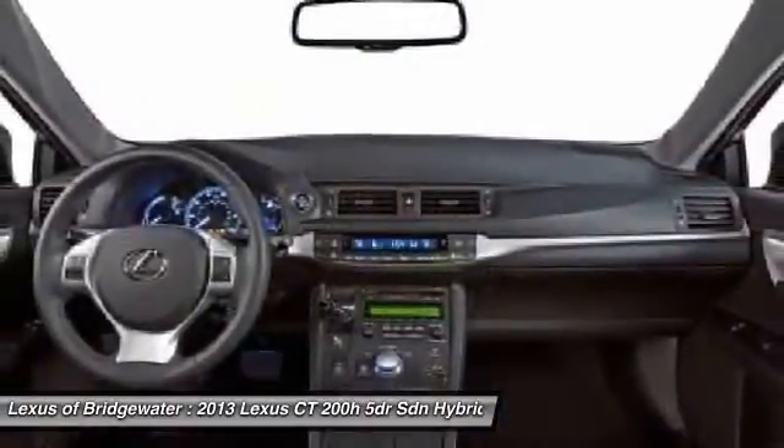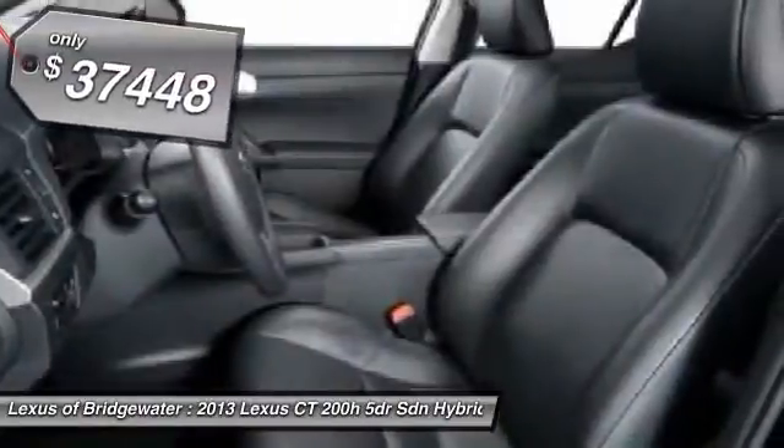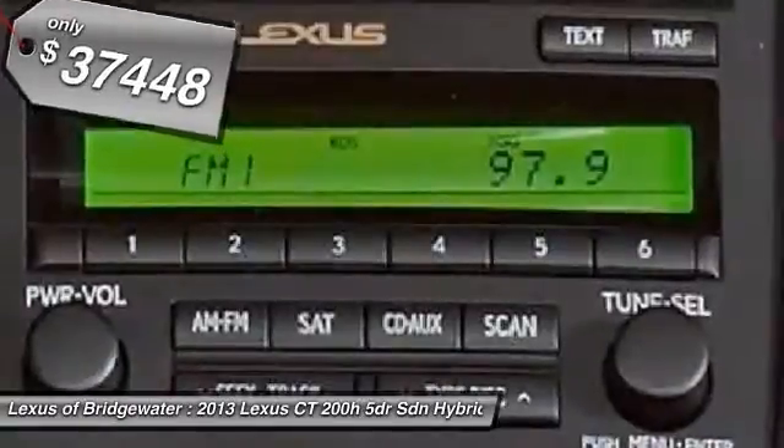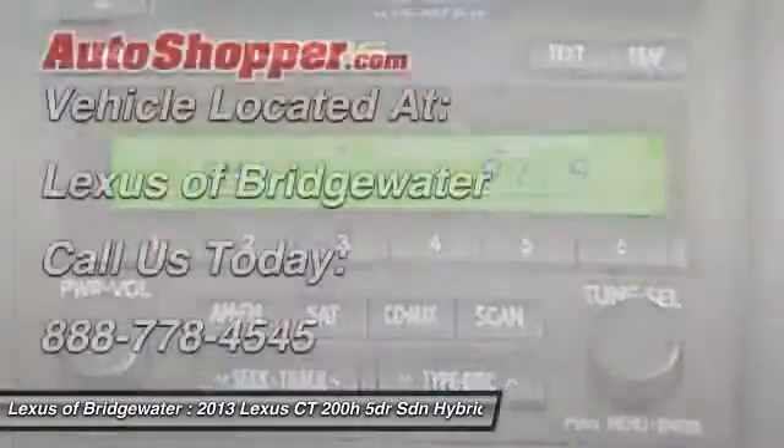Going green never felt and looked so good, and is priced below $40,000. A vehicle like this doesn't come along every day. Come in and get it before someone else does.